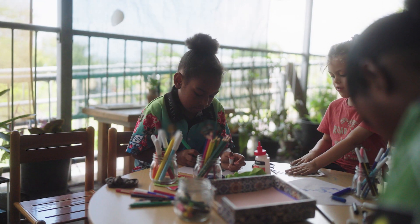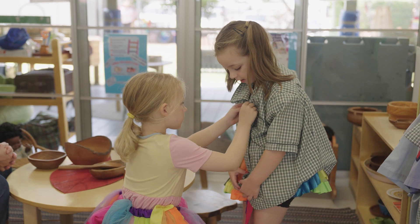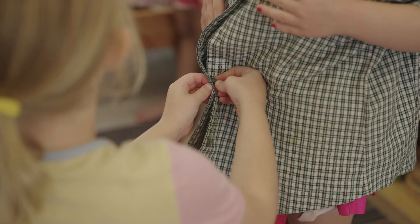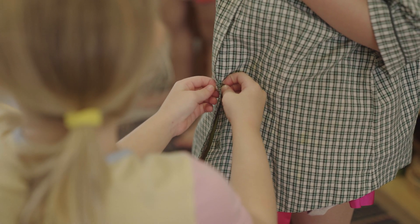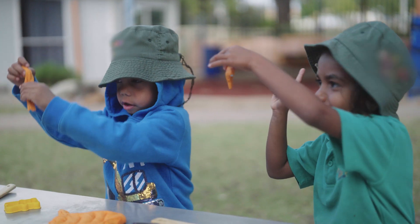Fine motor skills are essential for everyday tasks such as drawing, writing, tying shoelaces, buttoning clothes and feeding oneself. These skills contribute to children becoming more independent and self-sufficient.